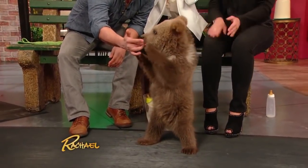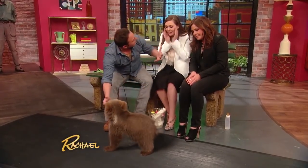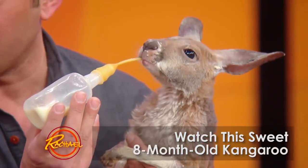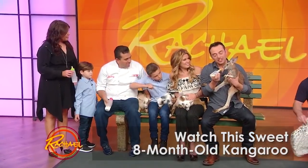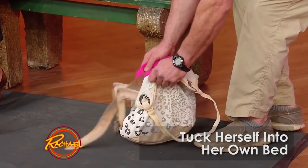Oh my God! But look at how beautiful this little guy. And again, this is a little American brown bear. In certain areas, they're also known as a grizzly bear here in North America. Rachel, this little Rue, believe it or not, she's only eight months old. Oh, she's so precious. Watch this — she puts herself to bed. Isn't that awesome?